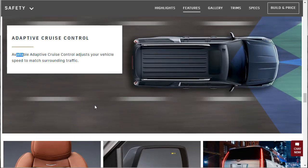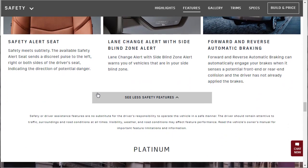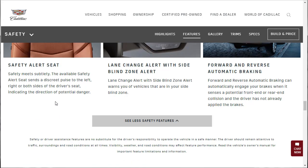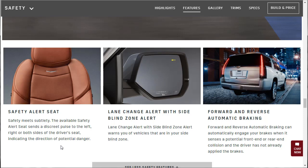The reason why we want to look through all this stuff before we jump into the Build Your Own is because when I build each individual vehicle, I want to know everything so I know what we can live with and without for each vehicle. Safety alert seat — the available safety alert seat sends a discrete pulse to the left, right, or both sides of the driver's seat indicating the direction of potential danger. Lane Change Alert with Side Blind Zone is self-explanatory. Forward and Reverse Automatic Braking can automatically engage the brakes when it senses a potential front or rear-end collision and the driver has not already applied the brakes.